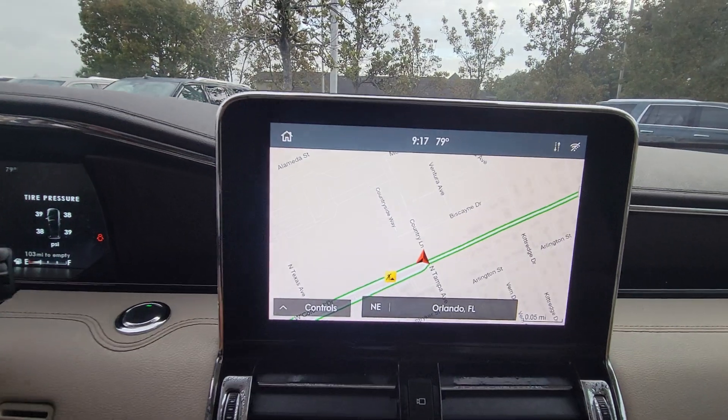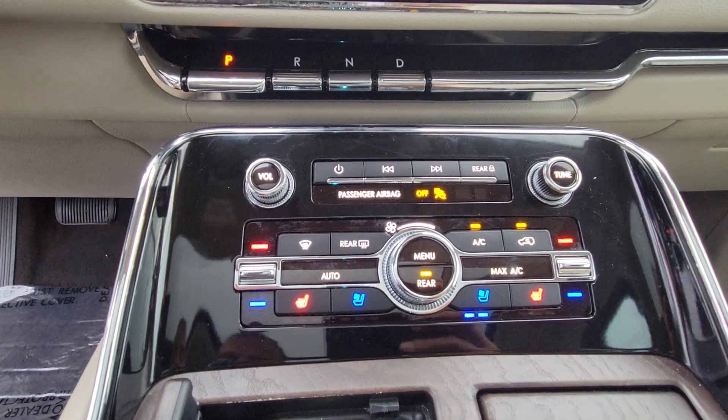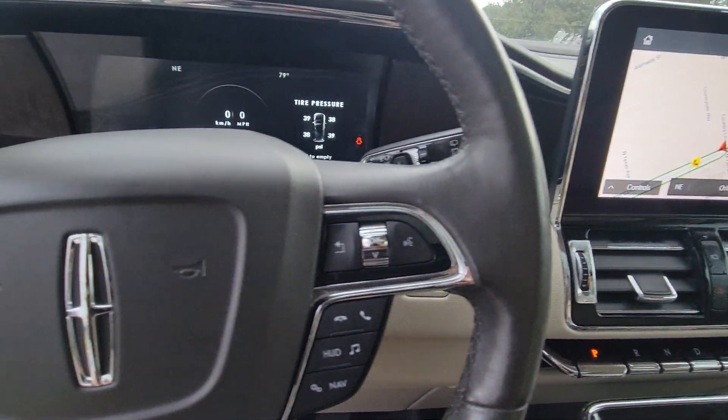Feel relaxed and ready for even the longest road trip in the ultimate expression of three-row SUV luxury. This Navigator L is waiting just for you. See for yourself when you take it out for a test drive — our professional staff looks forward to giving you excellent service.